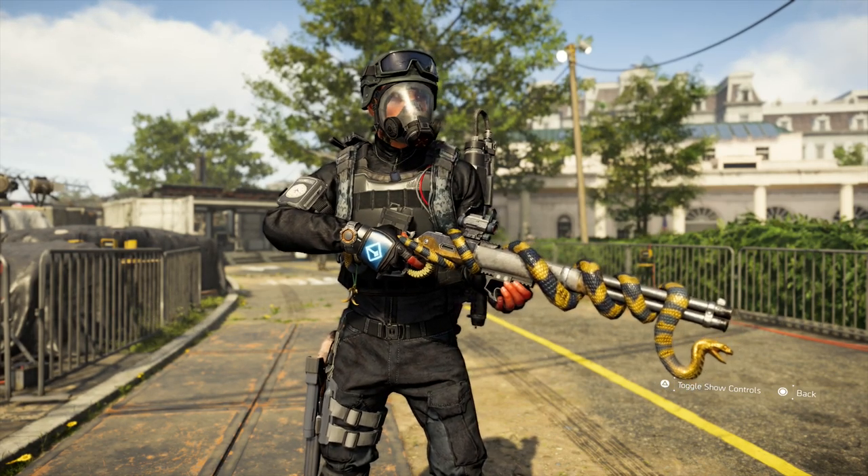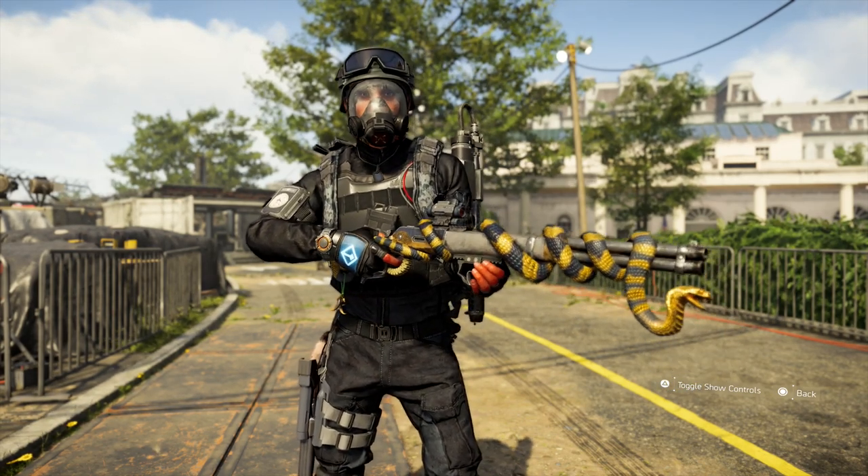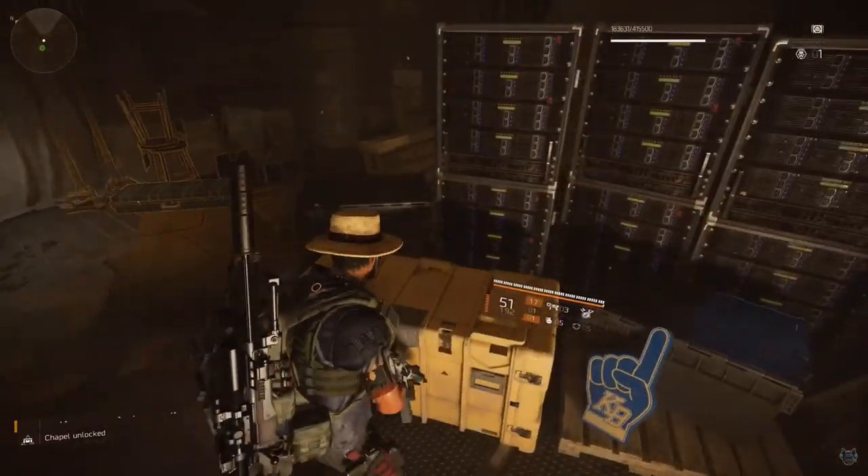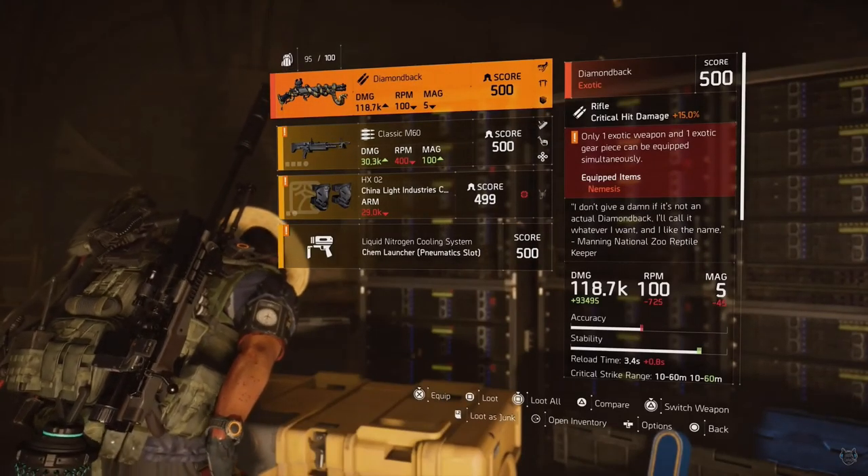I still think this is probably one of those exotic rifles that doesn't drop in the open world, but it could be. As of right now I think it only drops in Kenley College, but let's dive into how you get this weapon.